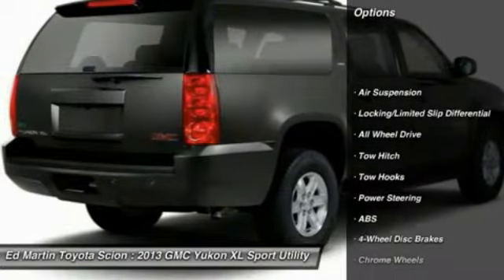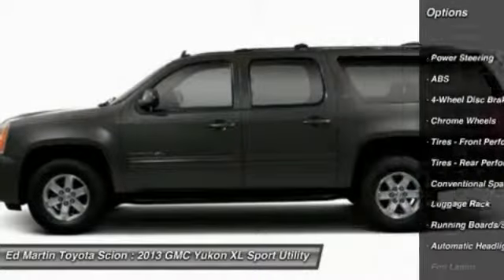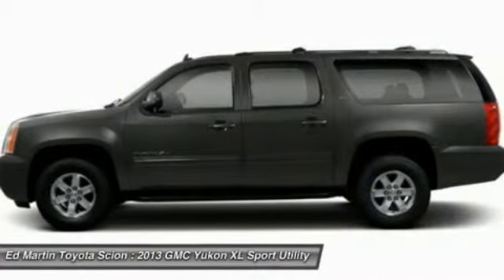Backup camera. Navigation system. Anti-lock braking system. Tow hitch. All-wheel drive. Power lift gate. Power passenger seat.